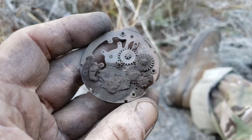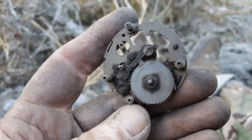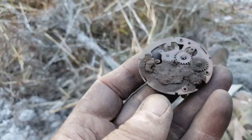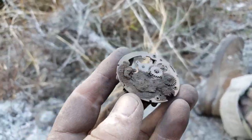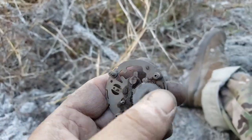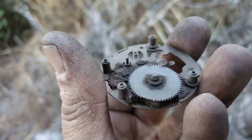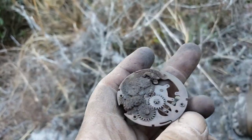Now that, my friends, is a beautiful thing. Absolutely gorgeous. I think this is the internals for that clock that I found the back for a couple weeks ago. We found another gear for it today too. Maybe we'll find the rest of it - that is absolutely gorgeous.